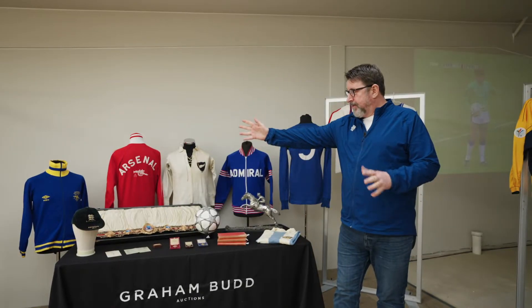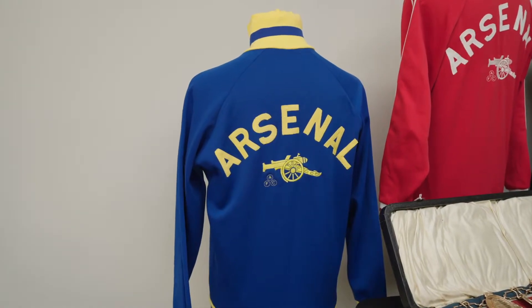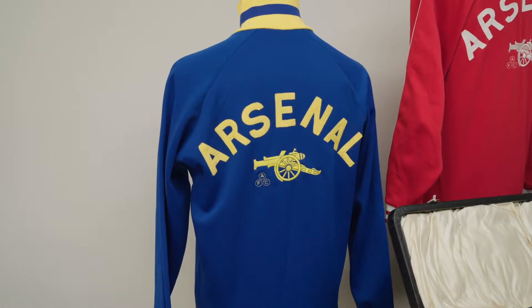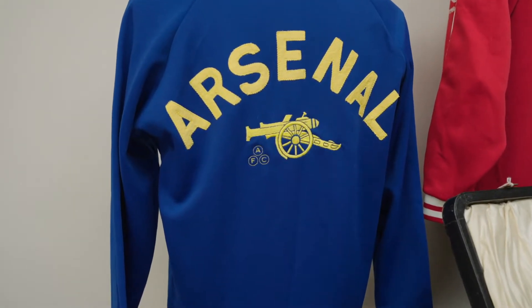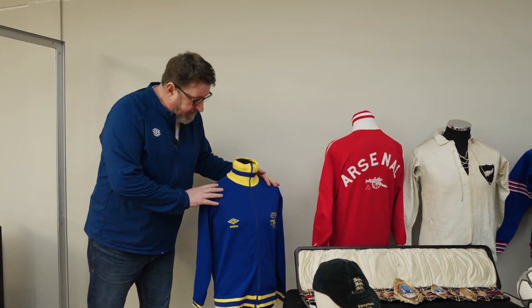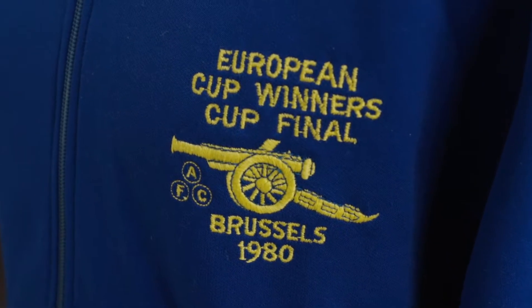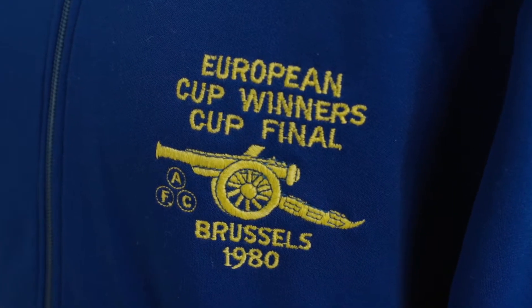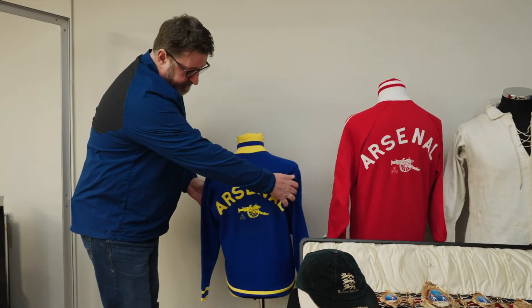We'll start here on my far right — so your left looking at the screen — with this wonderful Arsenal tracksuit. The market at the moment for vintage tracksuits is the best it's ever been for a long time, and the prices keep getting higher and higher. Two examples here — first time we've had the European Cup Winners Cup example, 1980 in Brussels. This wonderful blue and yellow example, with all the correct sort of stitching, embroidery, and of course the wonderful Arsenal on the back.